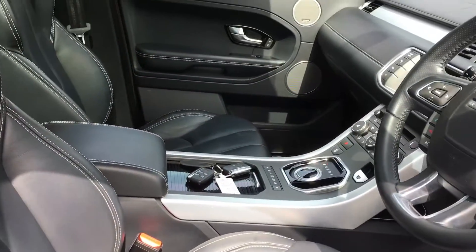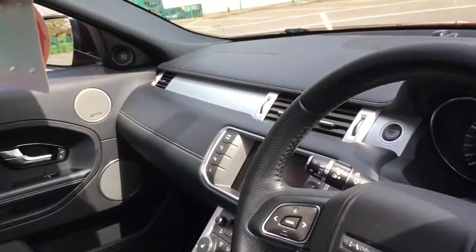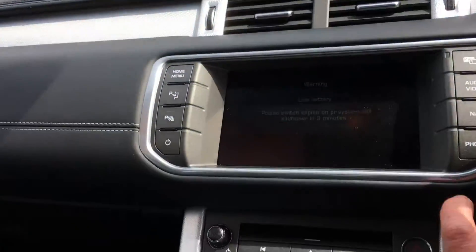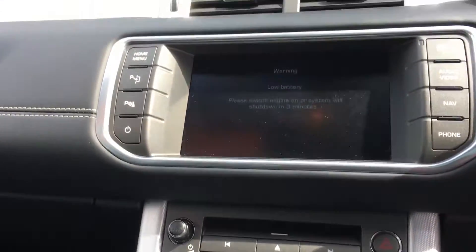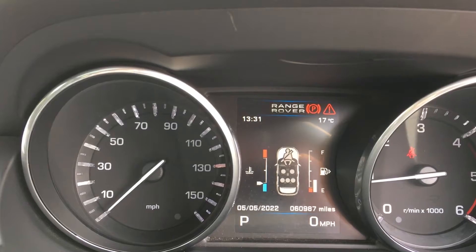It's got full leather, heated seats, and panoramic roof. 60,987 miles — almost 61,000.